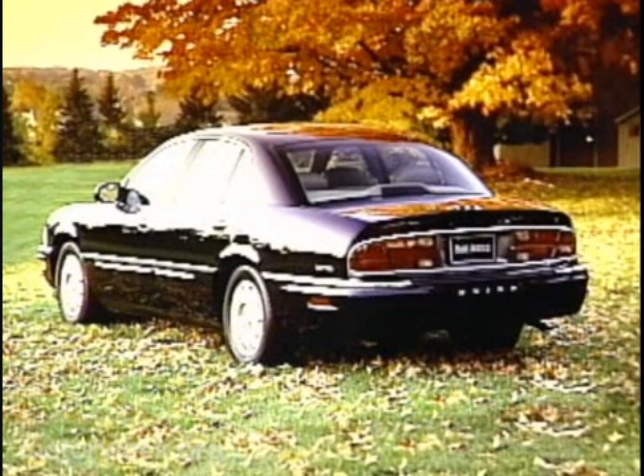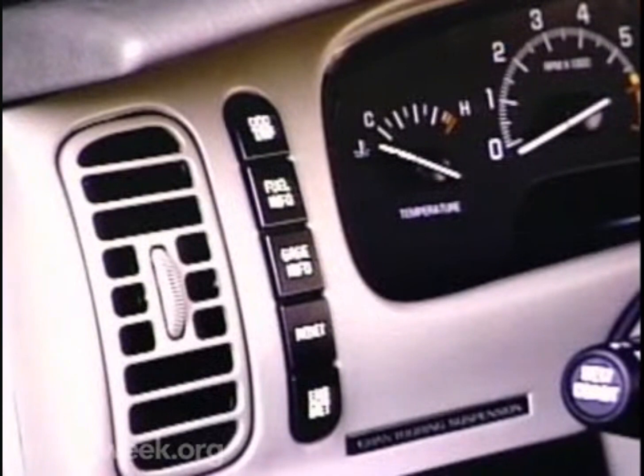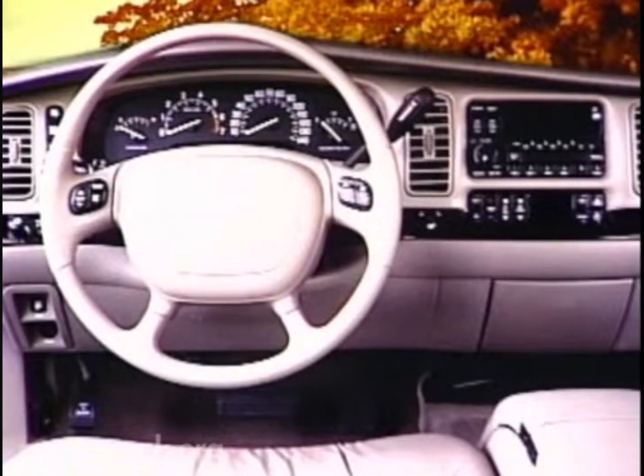That probably was a goal of the interior designers too, since the Park Avenue's wide, flat seats and tall, expansive dash layout will appeal to mature big car fans.